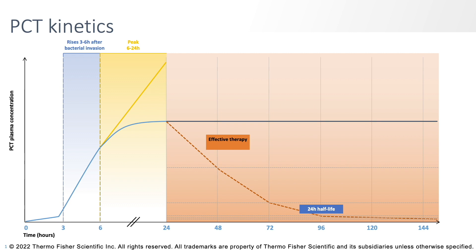That's a rough estimate — it may be a little faster or a little slower depending on the patient — but about every 24 hours it's going to decline by about 50%, as long as you've treated the infection appropriately.